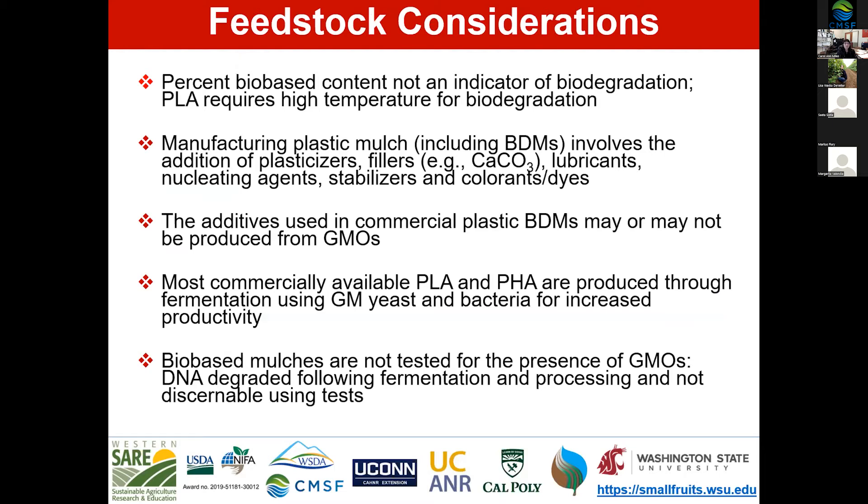Some feedstock considerations: the first and most important point is that percent biobased content is not an indicator of biodegradation. For example, many biodegradable mulches on the market today are 20% biobased, yet they are 100% biodegradable. Biobased content and biodegradation percentages are not equal. PLA, which is a biobased product, requires high temperature for biodegradation — so it does not readily biodegrade in a soil environment, though it does readily degrade in composting.